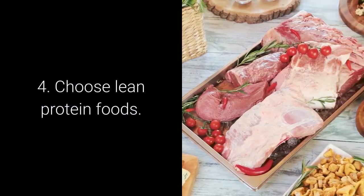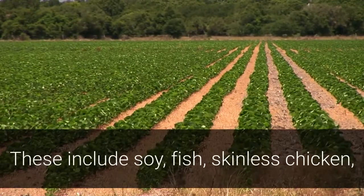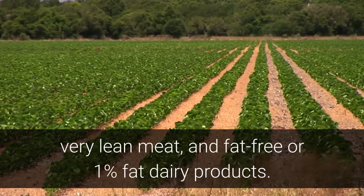Choose lean protein foods. These include soy, fish, skinless chicken, very lean meat, and fat-free or 1% fat dairy products.